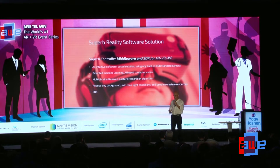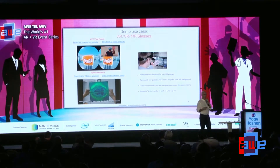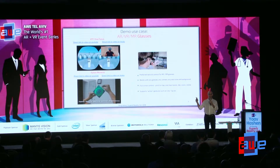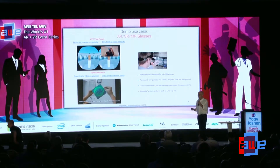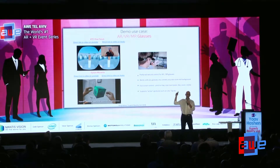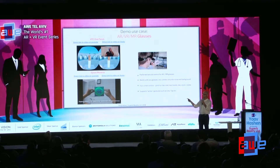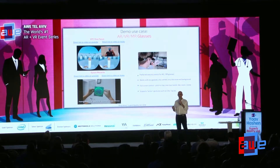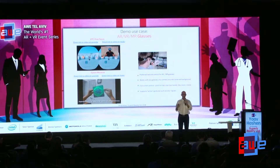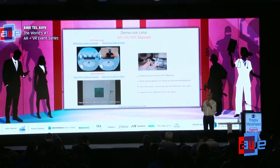Here are some examples of the things we enable on AR and VR glasses. By the way, all the things you see here on screen are real, and you can come see them at our booth just behind this wall. On all kinds of glasses — whether VR like the HTC Vive Focus on top, or AR glasses like the Epson below — our software enables hands-free interaction and gesture control based on the camera. It's a simple 2D camera, yet it understands one or two hands in a variety of use cases and gestures.